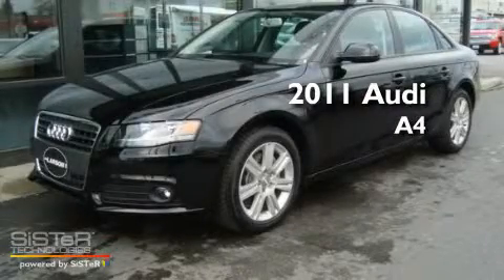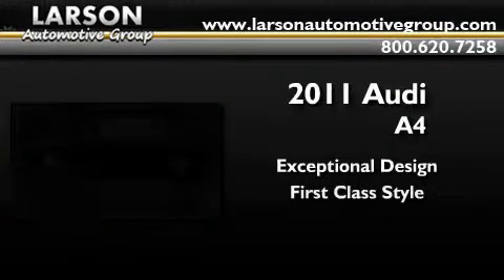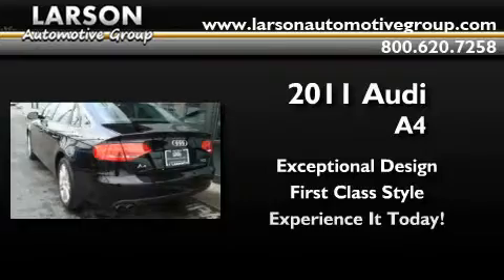This is a brand new 2011 Audi A4. Its top features include heated seats, air conditioning, cruise control, a CD player, alloy wheels, and traction control.